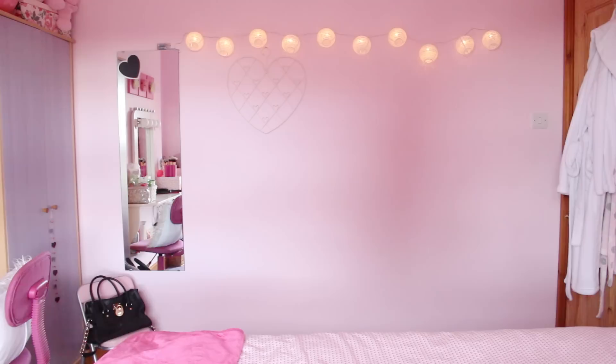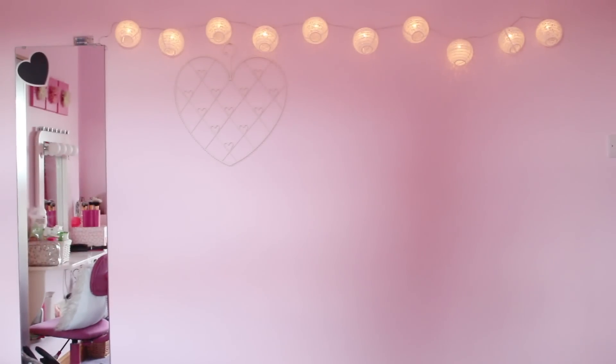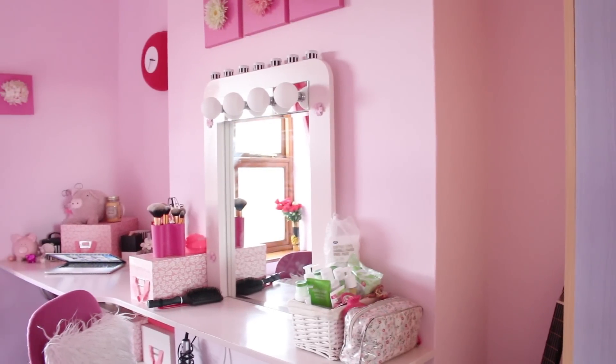For the last wall — you might recognize this from my videos because this is the background of all of my videos. The lights in the background are from Primark, and I also have this love heart photo holder which is also from The Range. It does actually hold photos — you can pop them into the little love hearts, which I think is really cute. So that is the whole of my room!